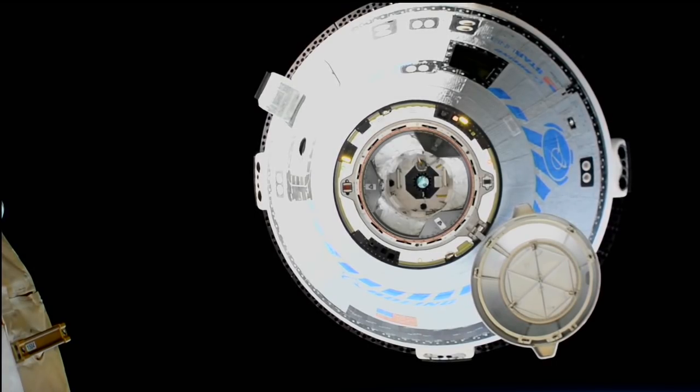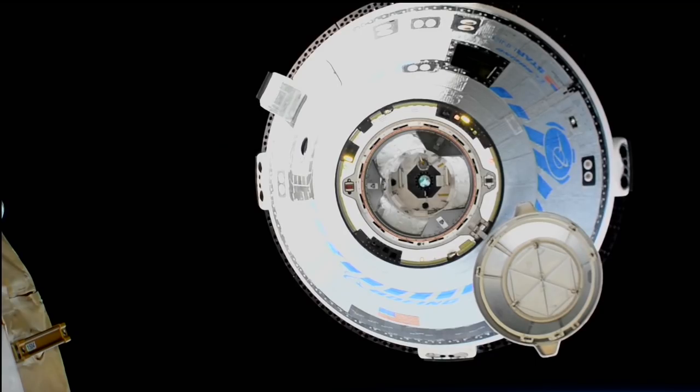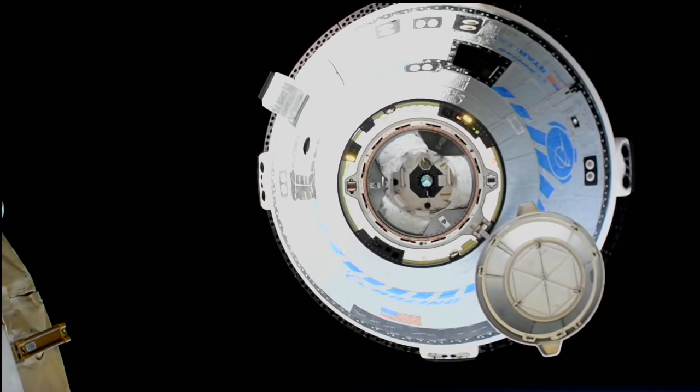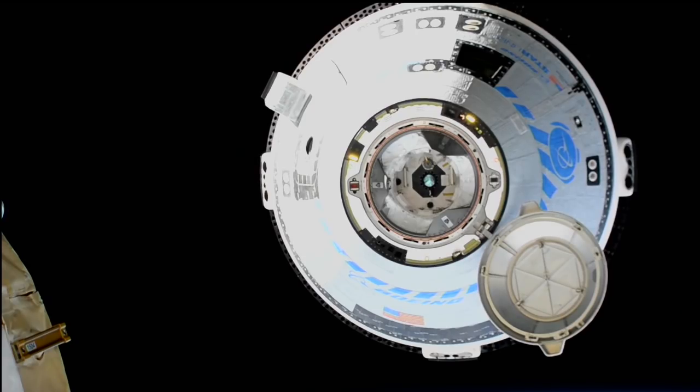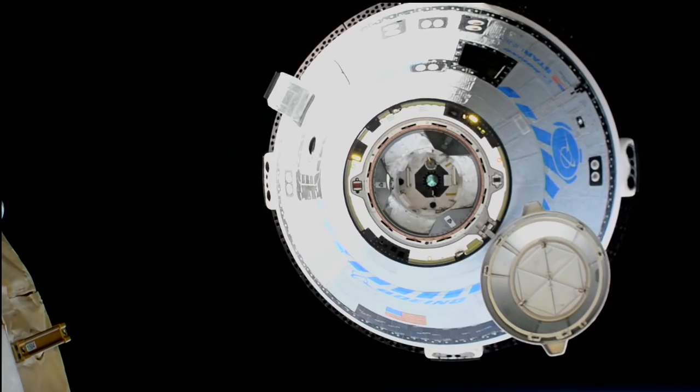Rendezvous officer reports that Starliner is in the 10-meter rendezvous box. Station, Houston on 2: Starliner is at the 10-meter hold. We're working on a finalized FAI as mentioned, and we are seeing really good video from the EHTC. Station copies — we see the same. Ten-meter hold, vehicle mode is hold, Step 7. We have brought up the 10-meter hold overlay, and understand updated time for the initiation of docking is forthcoming.